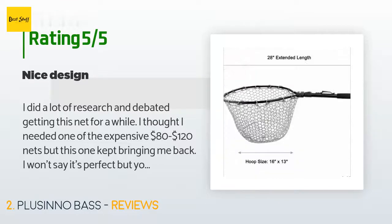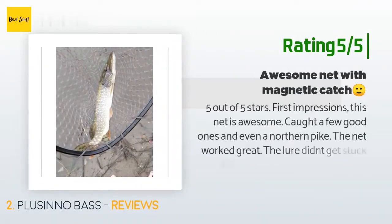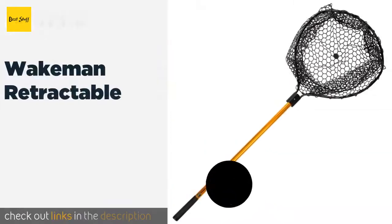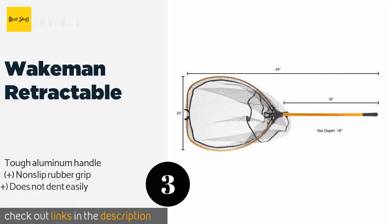Another happy customer gave it five out of five stars: 'First impressions — this net is awesome. Caught a few good ones and even a northern pike. The net worked great, the lure didn't get stuck, and releasing the fish was flawless. Major update: I love this net — the materials, the magnetic catch, the speed, the folding handle, the size. I couldn't ask for more.'